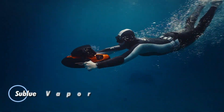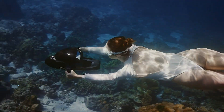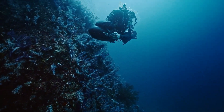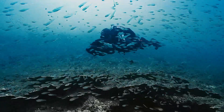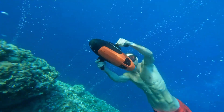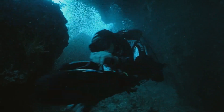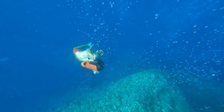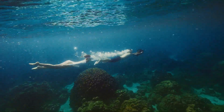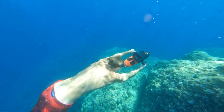The Sublu Vapor redefines underwater exploration, offering unparalleled speed and performance in a compact, portable package. As the fastest underwater mini scooter on the market, it propels you through the water at up to 10 kilometers per hour, with the ability to dive to depths of 40 meters. With a robust 60-minute runtime on a single charge, the Vapor ensures you can fully immerse yourself in your underwater adventures without interruption. Recharging is swift and efficient, with the battery reaching 85% capacity in a remarkably short time. Engineered for safety and convenience, the Vapor's battery is equipped with advanced protection features against overload and short circuits.